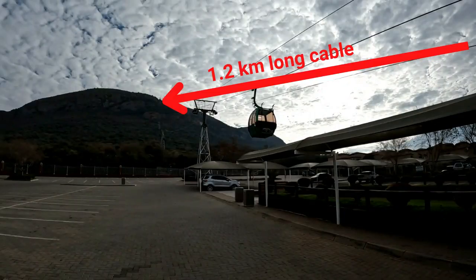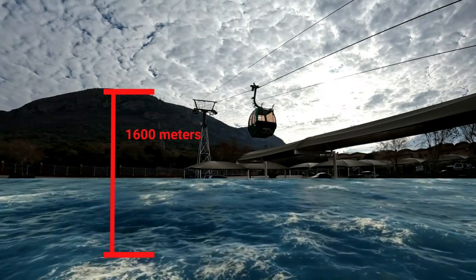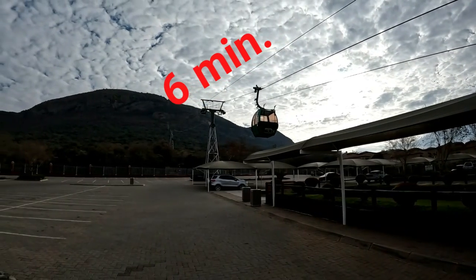The cableway is 1.2 kilometers long. It goes up about 354 meters from the bottom station to the top of the Michalis Peak. It's about 1,600 meters above sea level, and it takes about six minutes to get to the top.